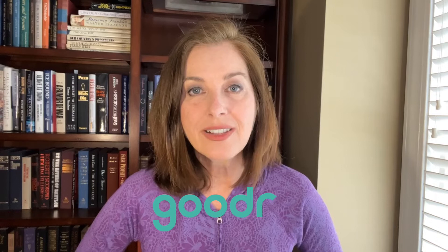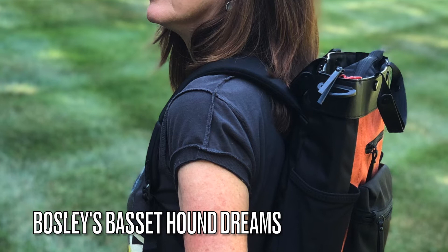One of my favorite brands — you've probably heard me say this on some of my other videos — are Goodr sunglasses. I always wear sunglasses and I've tried so many different brands and so many different styles, and I keep coming back to one particular pair: Goodr's Bosley's Basset Hound Dreams.